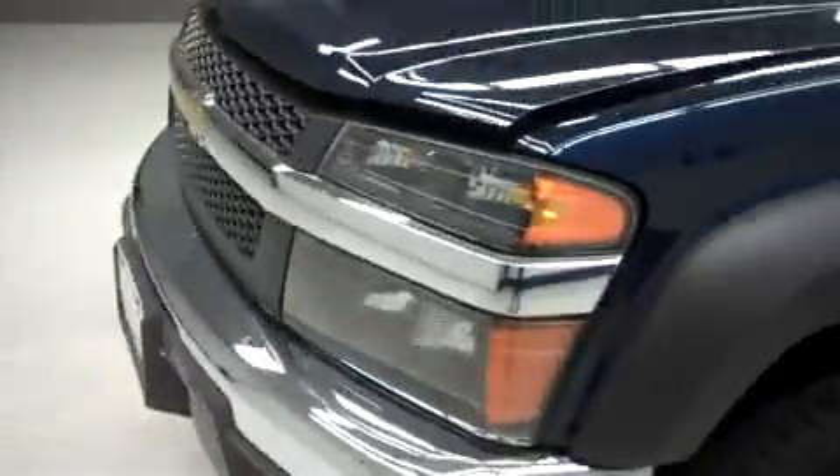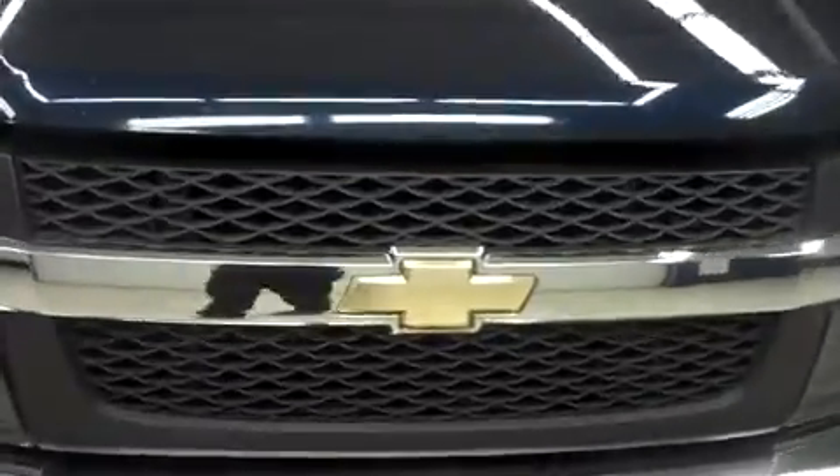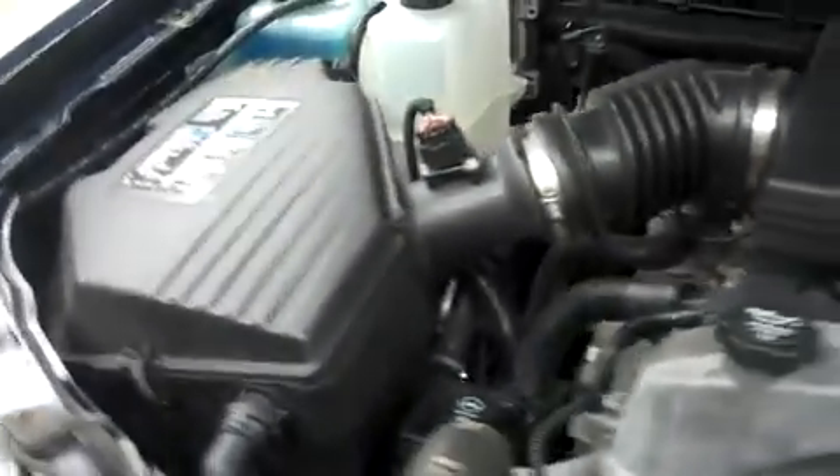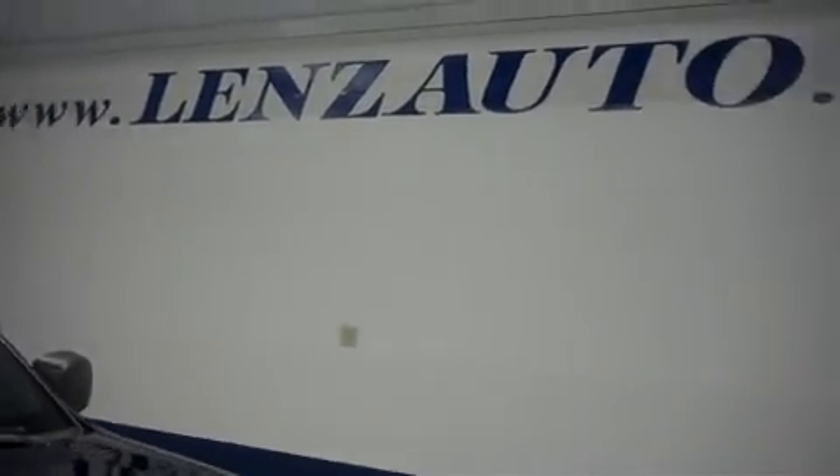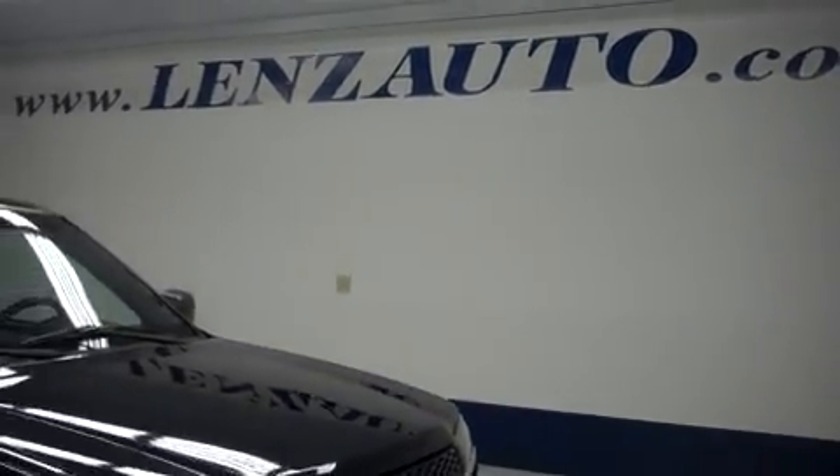Now let's take a look under the hood. Please visit our website at www.lenzauto.com.